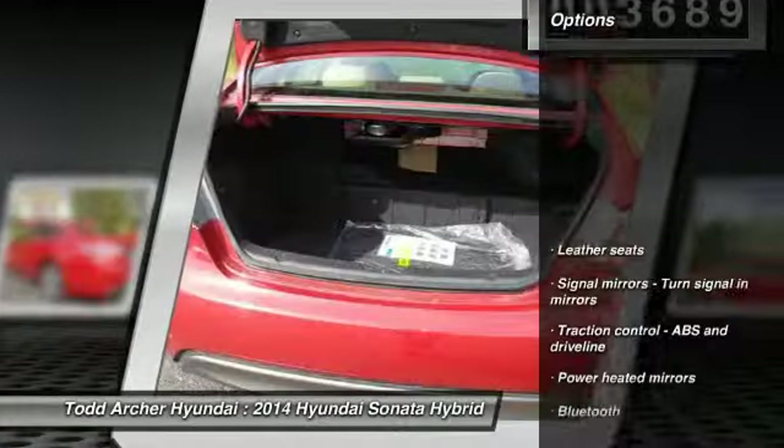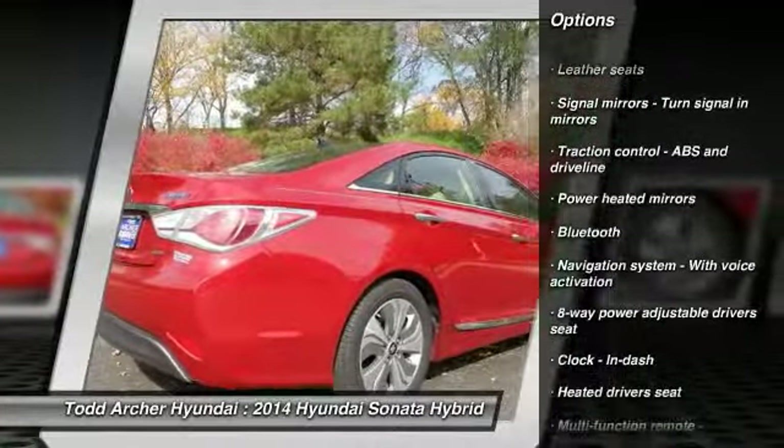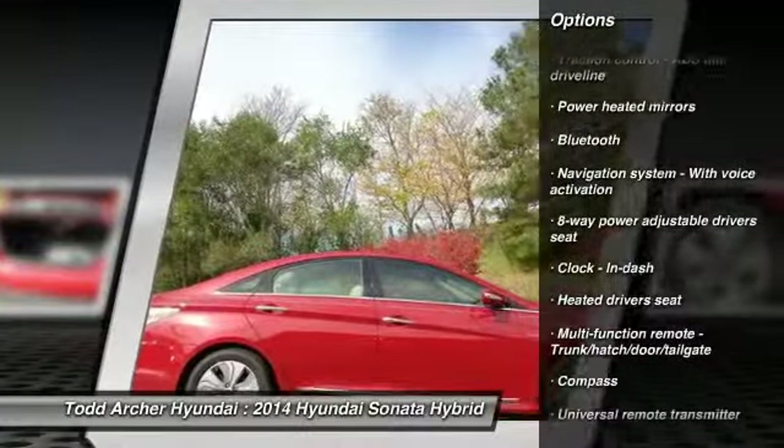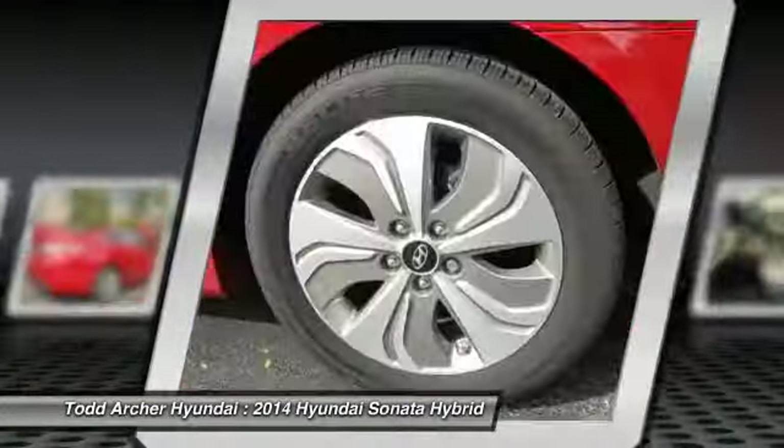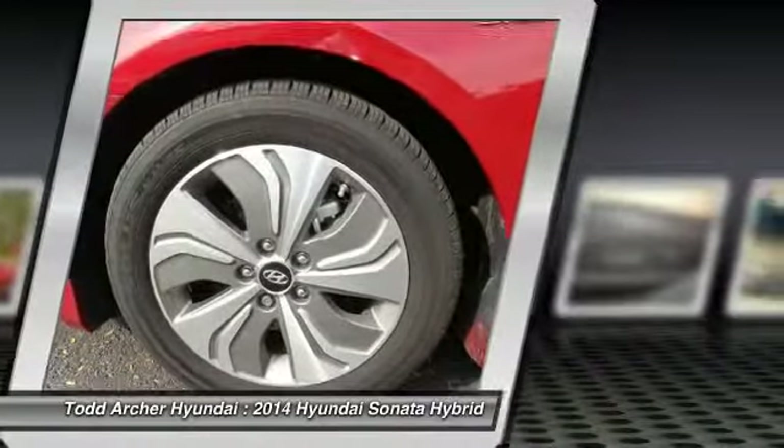Here are some of this vehicle's great options: stability control, navigation system, traction control, airbags, automatic transmission, front-wheel drive, Bluetooth, cruise control, remote power door locks, and heated driver's seat.